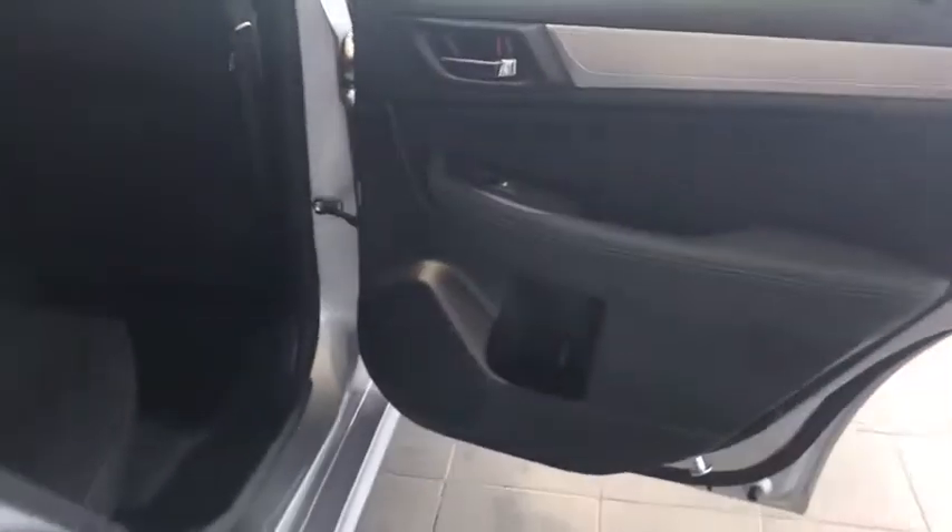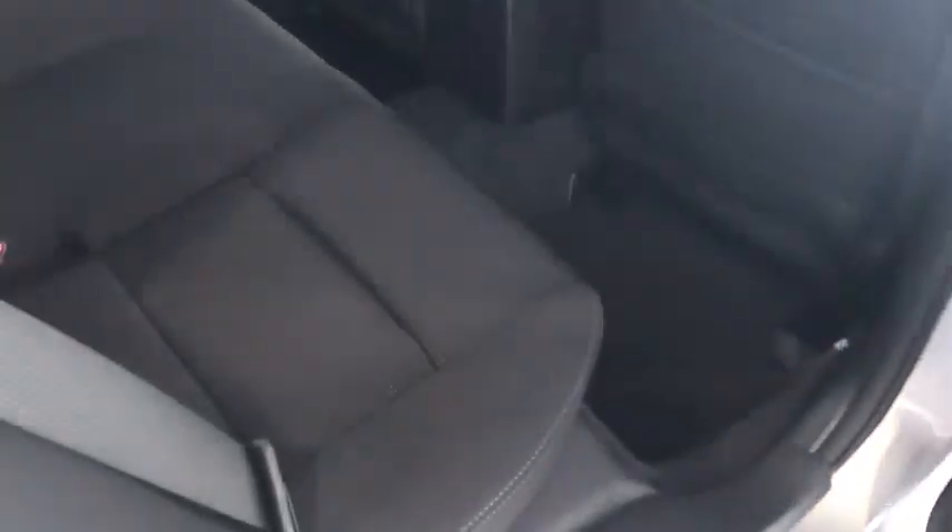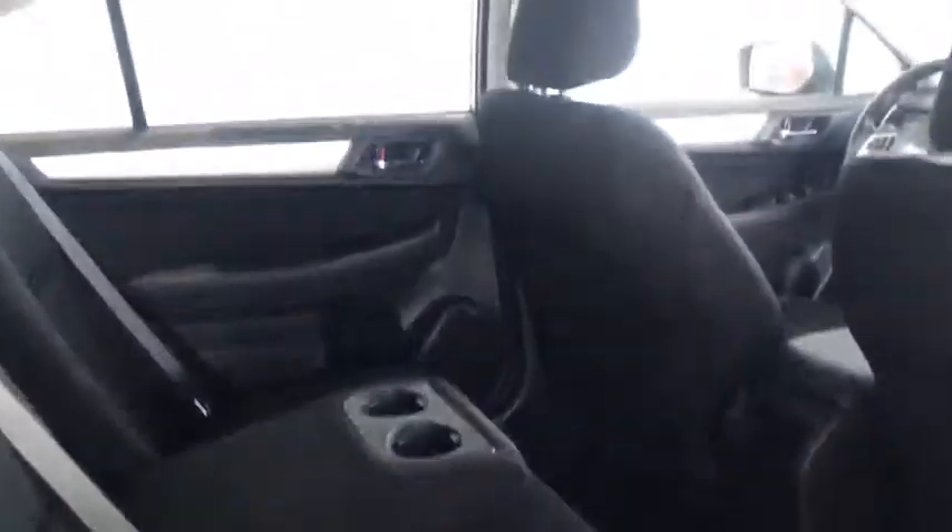Now follow me over here to the back seat. You have that beautiful black cloth interior, your chrome door handle, your automatic windows, and tons of space as well.